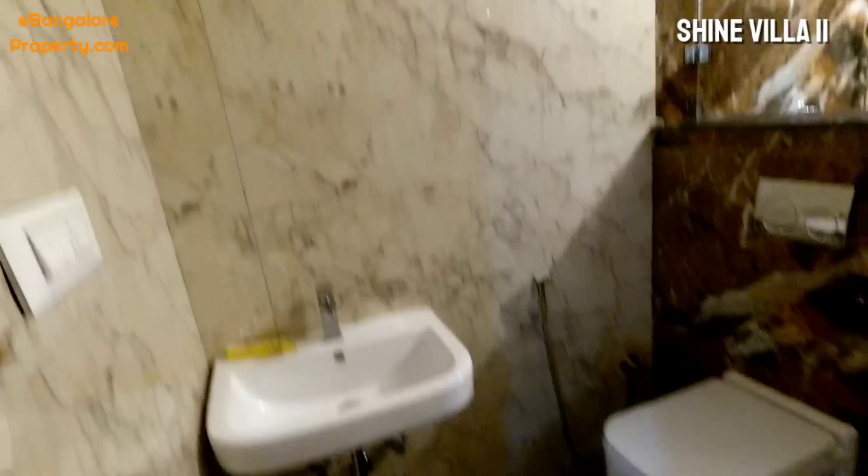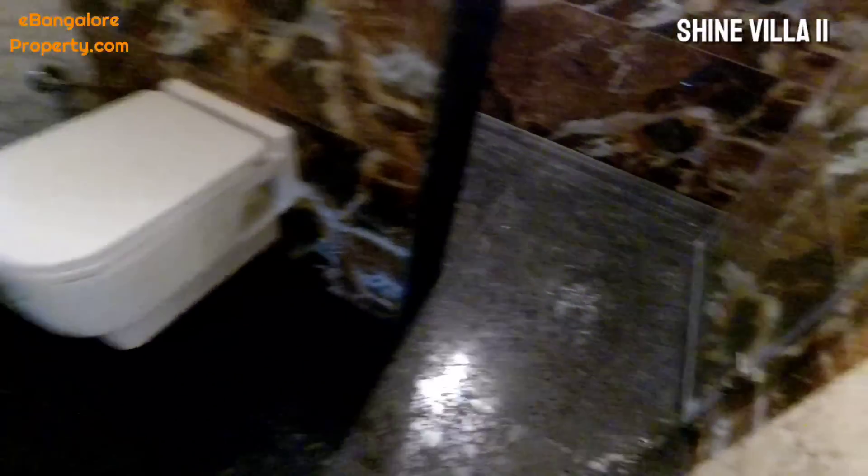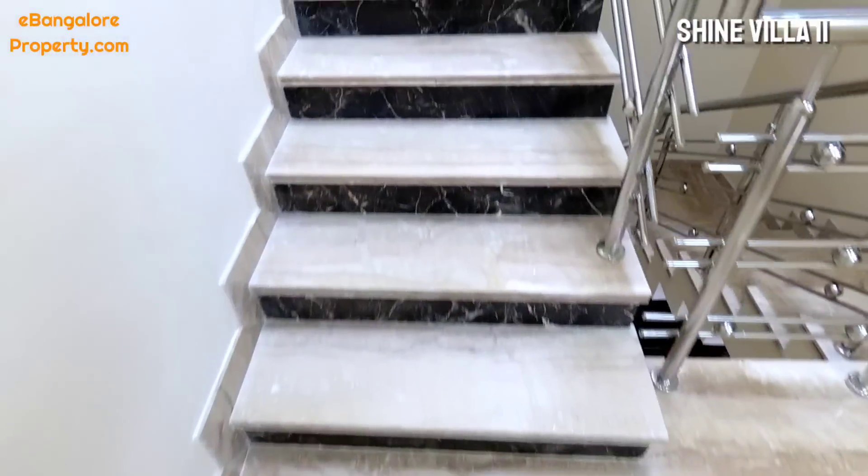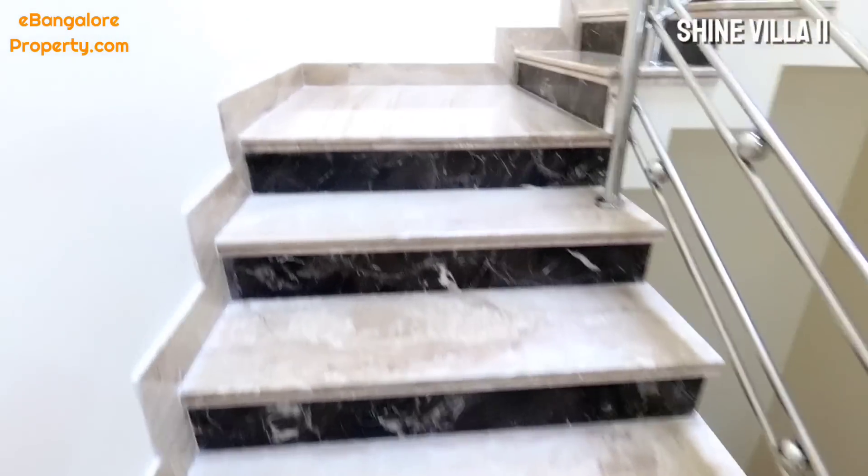The attached bathroom has a shower partition with a glass door already added — a shower cubicle with glass partition made of toughened glass. Now we are going to the third floor.